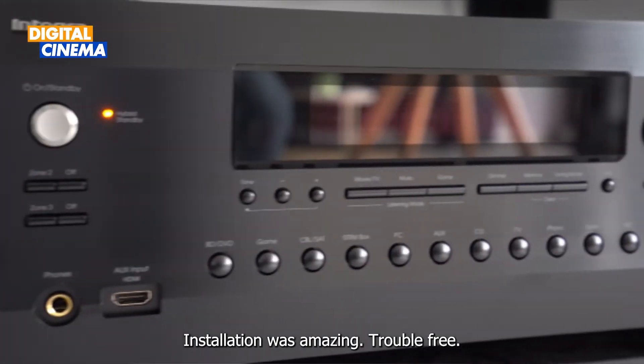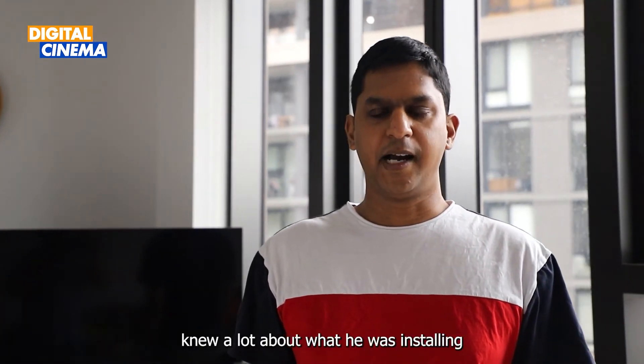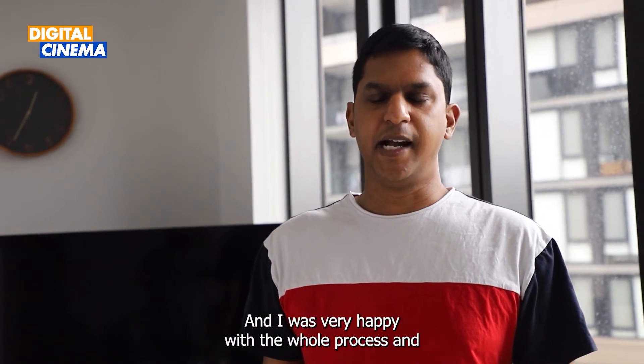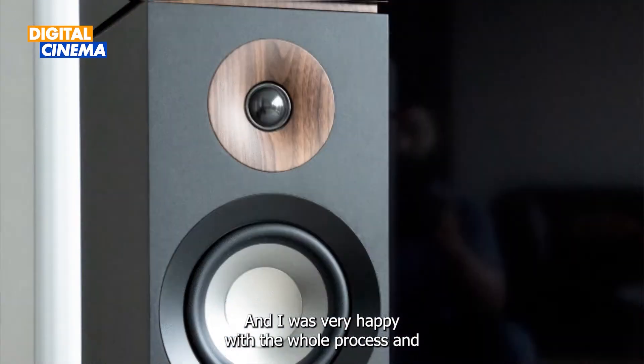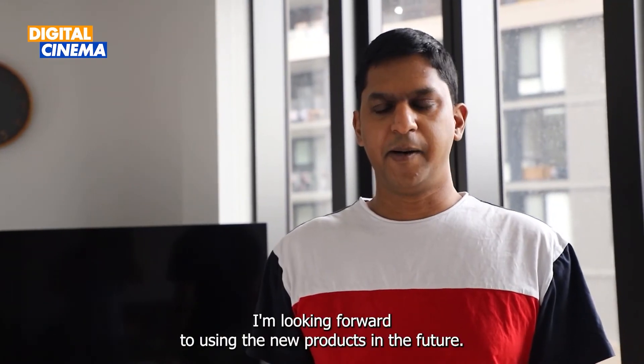Installation was amazing, trouble-free. The installer was very friendly and knew a lot about what he was installing and doing, so it made it very seamless. I was very happy with the whole process and I'm looking forward to using the new products in the future.